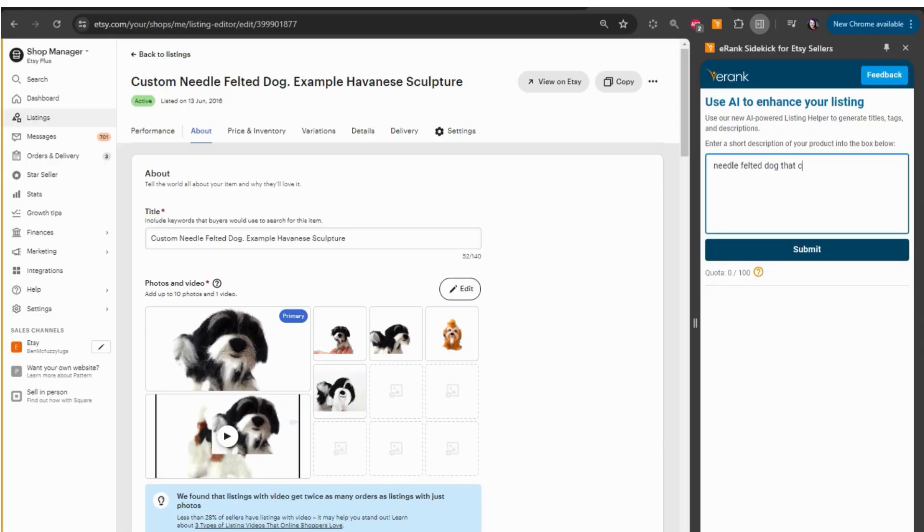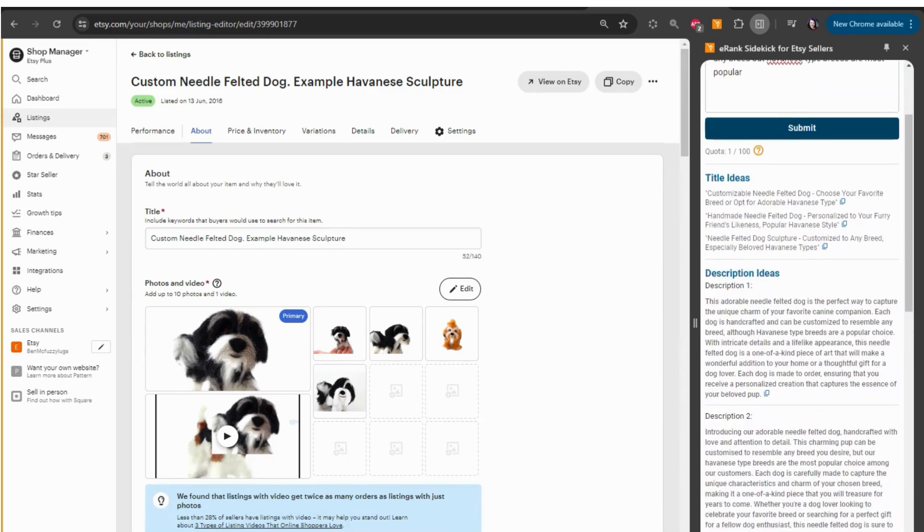And Sidekick can even help inspire you. It's not only there when you're searching on Etsy, but also within your Etsy dashboard. When you're working on a listing, you can ask our AI tool, the listing helper, for some suggestions to get you started.